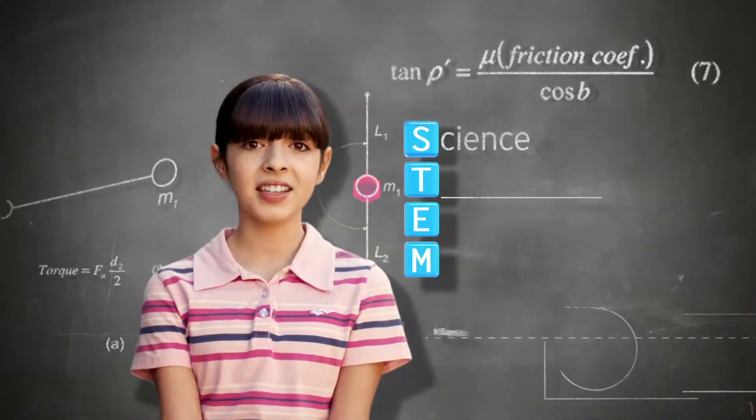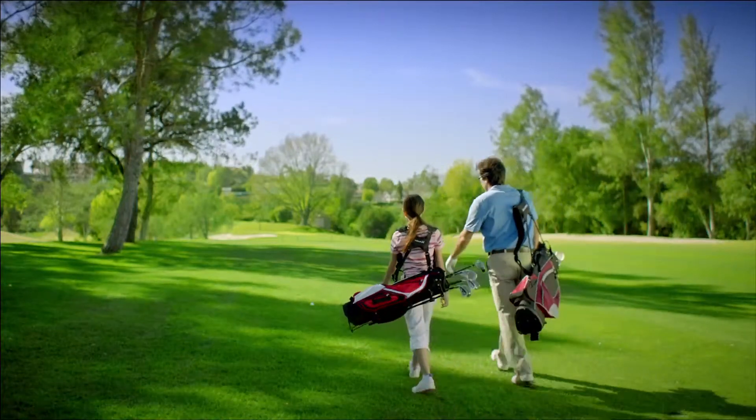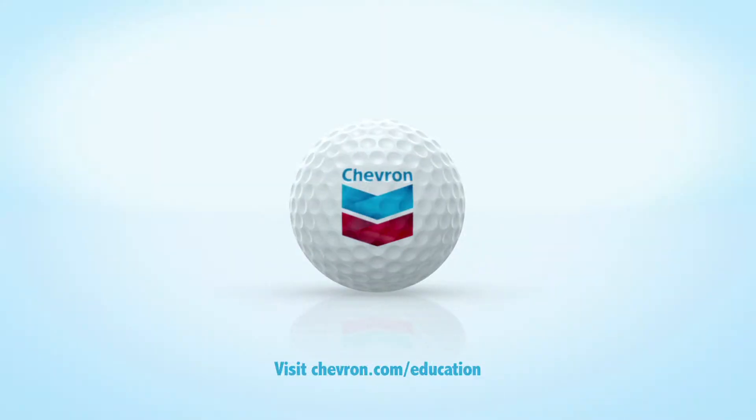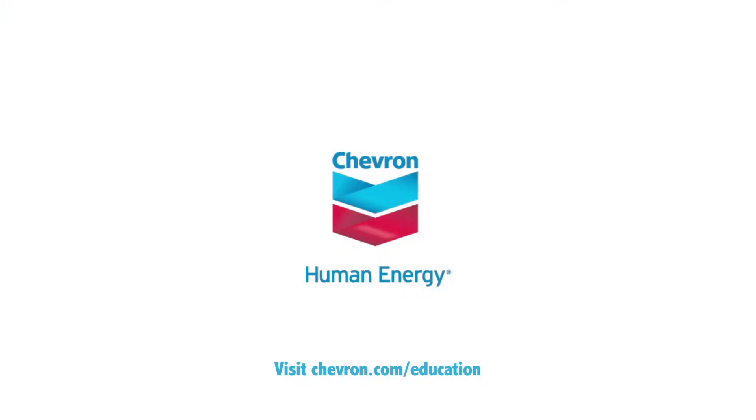I wish more kids like me were into STEM — science, technology, engineering, and mathematics. Did you know STEM jobs are growing faster and paying more than non-STEM jobs? Chevron has invested nearly $100 million in U.S. education. Learn more at Chevron.com.